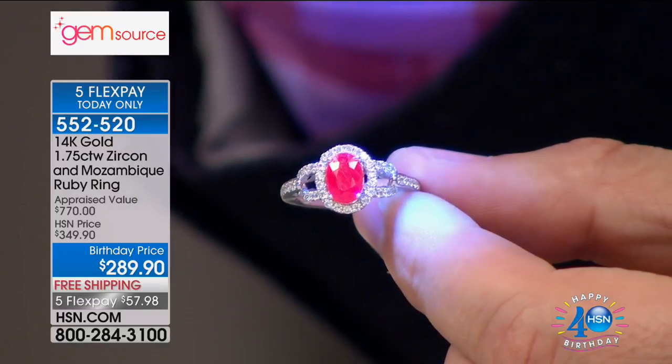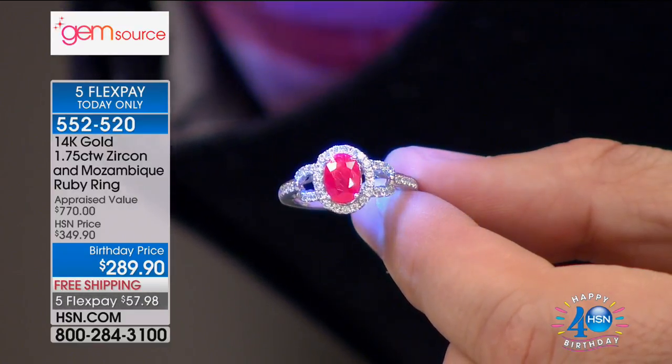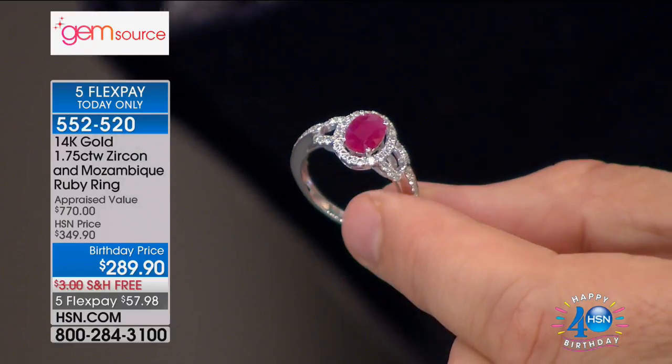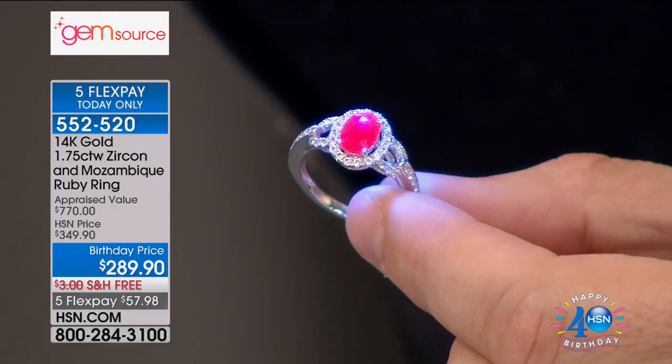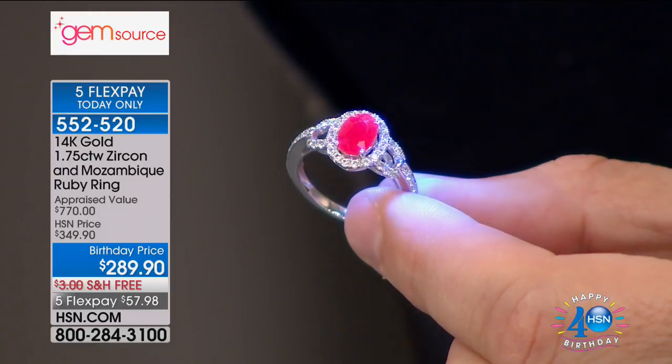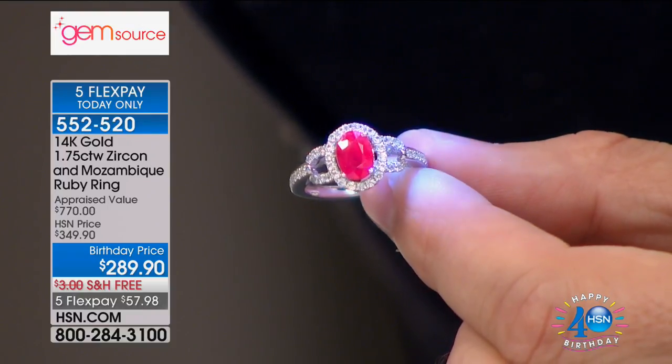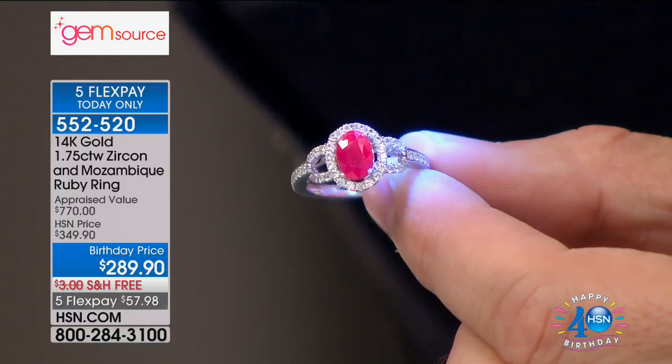There are just a few remaining, under $300, only for the birthday. Yellow gold, white gold. Of course everything in our two hours — and we're getting ready to start the second hour — we're offering five monthly flex payments and free shipping and handling, but only up until midnight tonight. So jump on in.